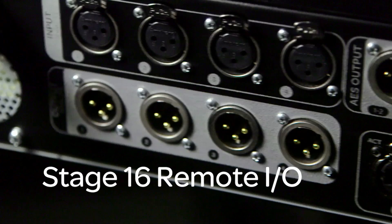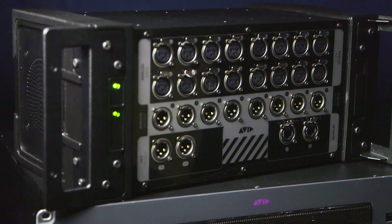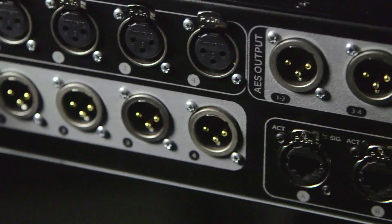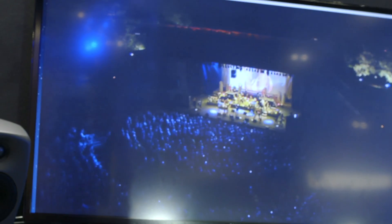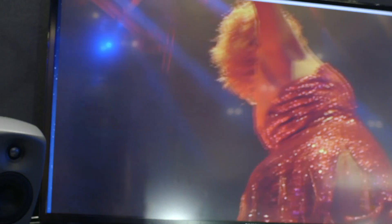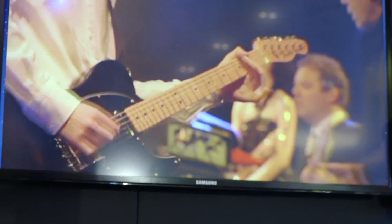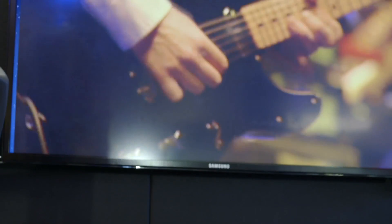All of the systems connect together over Cat5e. Connecting up to four Stage 16 units gives us up to 64 mic pres on stage together with 48 outputs on stage. The E3 engine is running the Venue software — that's the same Venue software that we have for all our Avid live sound products. The difference for S3L is that we've updated the software to version 4e and provided a number of new features to support S3L.